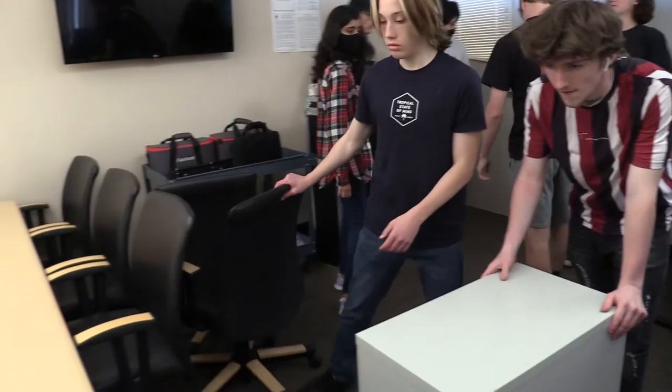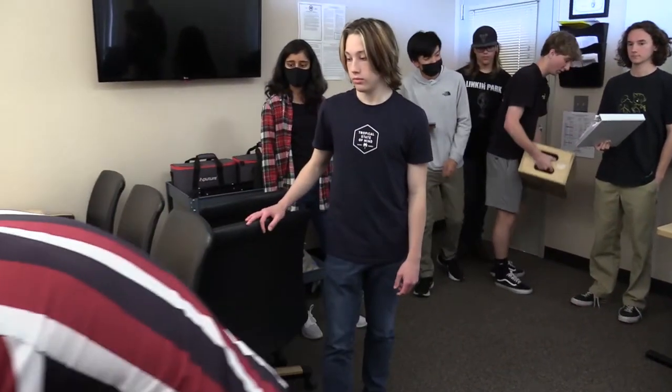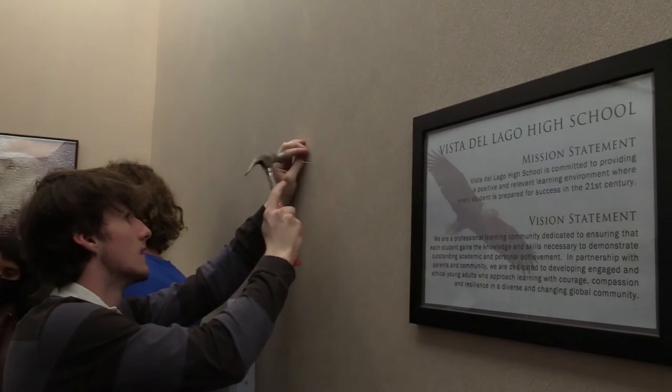Right before the shoot day, we started by setting up the space and moving around everything to suit our needs. We also needed to set up the lighting, camera, and audio so that they were ready to shoot the next day. We noticed issues like light reflecting off the whiteboard and had to make adjustments.